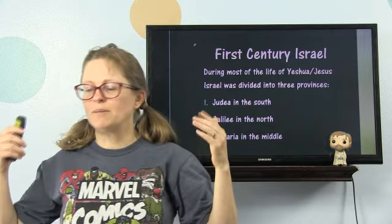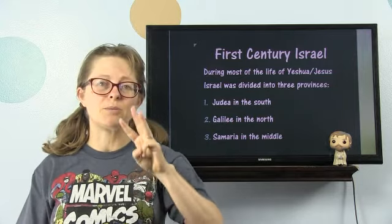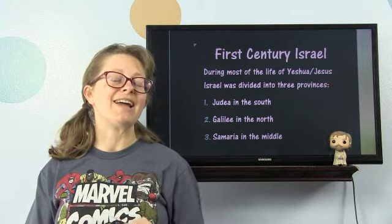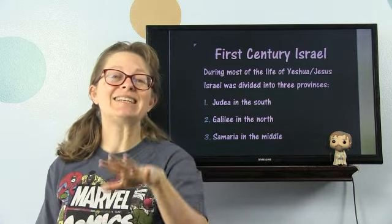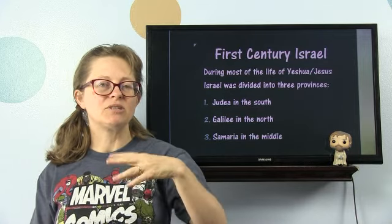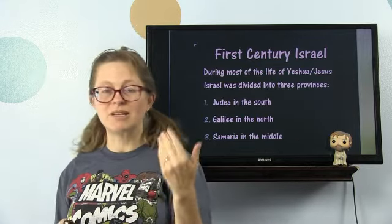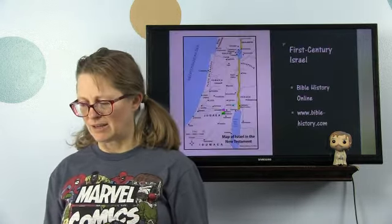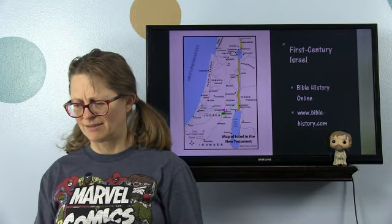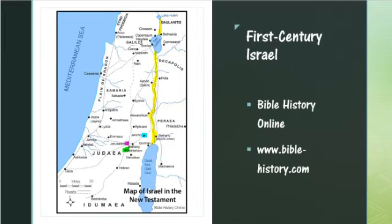First century Israel. During most of the life of Yeshua, Israel was divided into three provinces. Remember, Pompey had divided it into five administrative districts. But after the death of Herod, it was divided more into three: Judea in the south, Galilee in the north, and Samaria in the middle. You see Judea, with Idumea as part of it, Perea as part of it, Samaria in the middle, and Galilee in the north.